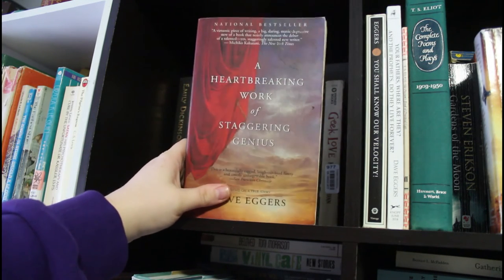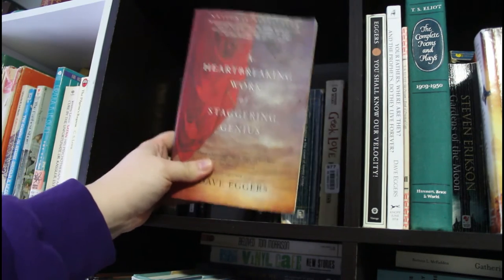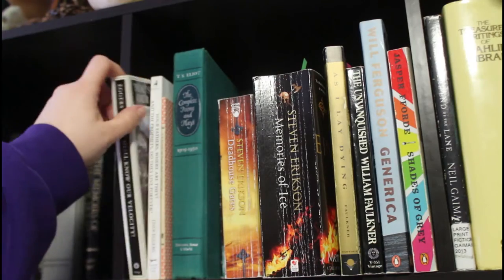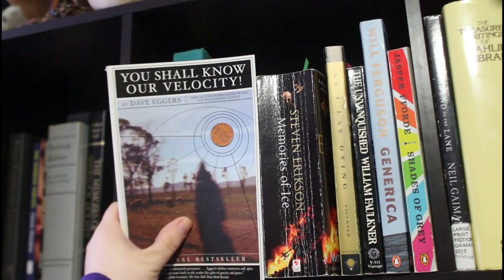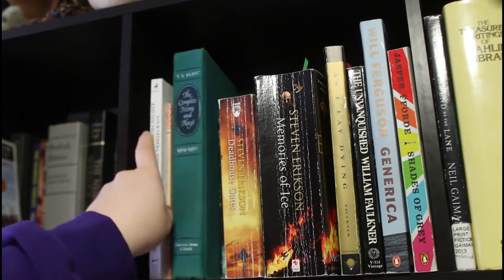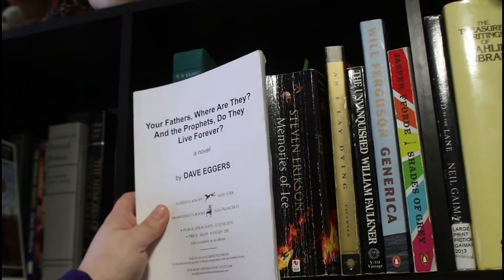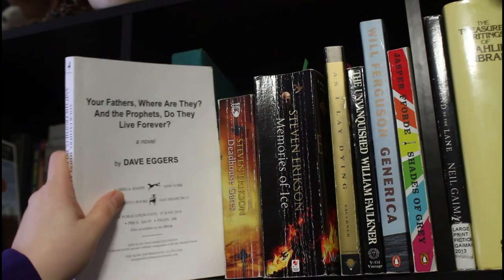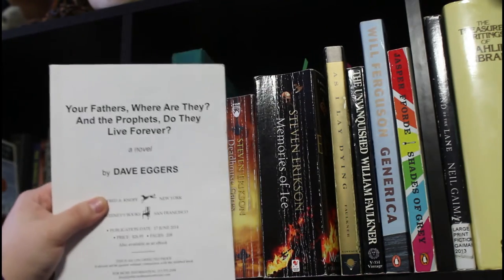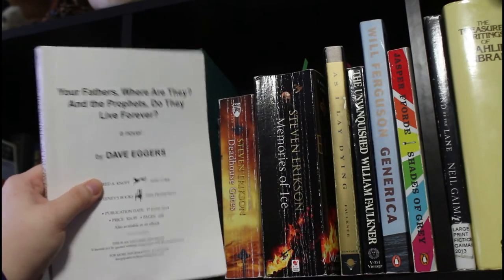I haven't read Heartbreaking Work of Staggering Genius in such a long time, but I remember it was like my first piece of literary fiction and I thought it was actually really, really good — I need to go back and reread it. I have read more Dave Eggers: A Velocity, which I actually read while on a trip, so the experience is linked forever in my mind with that place. Another Dave Eggers — probably my favorite by him — Your Fathers, Where Are They? And the Prophets, Do They Live Forever? This is an advanced reader's copy I found in a little free library. It's very liberal; it's about a man who kidnaps people because his life is going wrong and he just wants to ask them why.